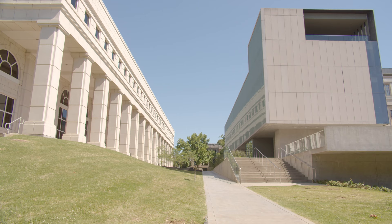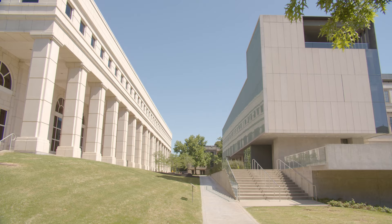My name is Katherine Wallach and I am the architectural records archivist in Special Collections. The archives are in Mullins Library, which is the main library on the University of Arkansas campus, and it's adjacent to the Fay Jones School of Architecture and Design.